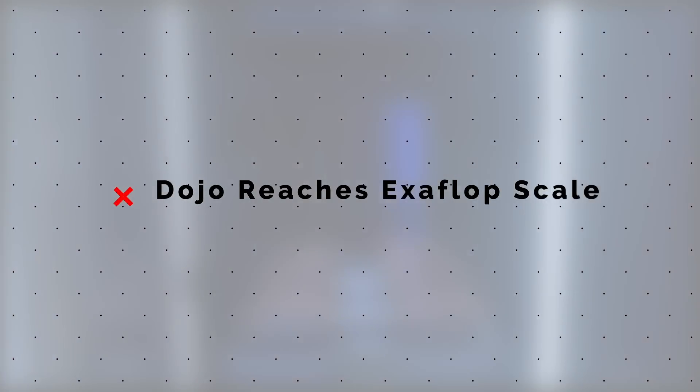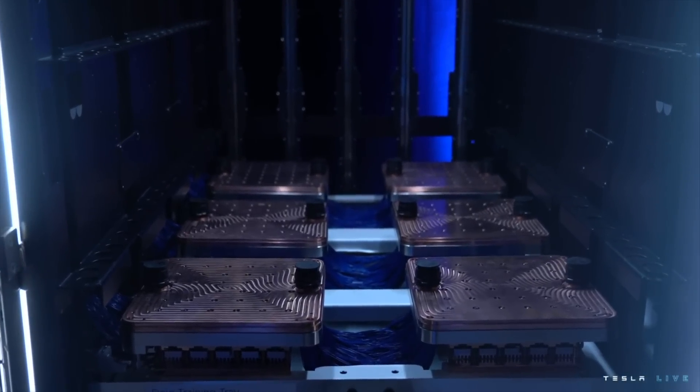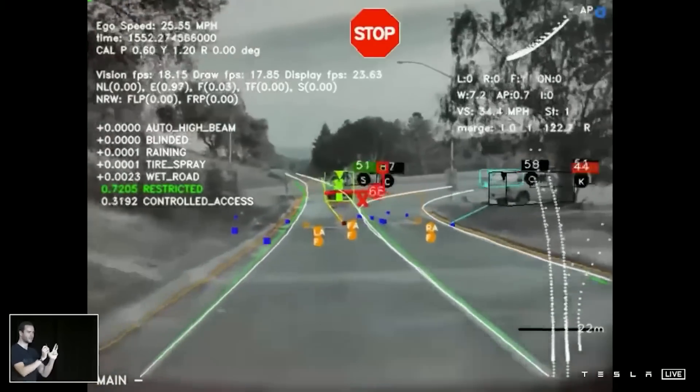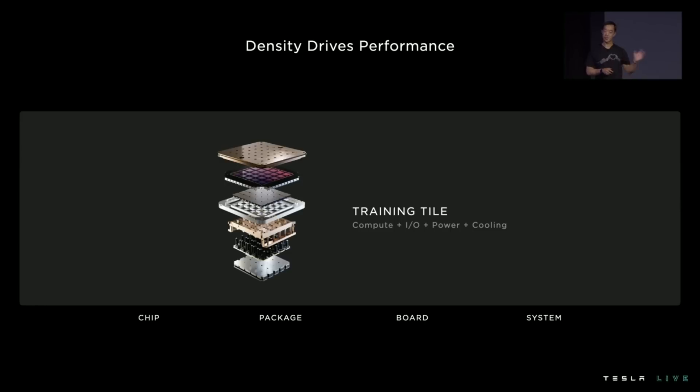Tesla's Dojo supercomputer has been in development since before last year's AI Day, and now we're getting a better sense of how it will stack up against Tesla's existing GPU compute rigs. When unveiled last year, Tesla's Dojo project was explained as an AI training tool — the computer would run simulations based on real-world data and use those to train the AI software that would let Tesla vehicles truly self-drive. For this task, Tesla is still using huge GPU farms: racks and racks of NVIDIA graphics cards, all struggling to process the data and train the AI. But NVIDIA GPUs aren't really built for this specific work — they're designed for a variety of situations, and so there are bottlenecks that slow down AI training.